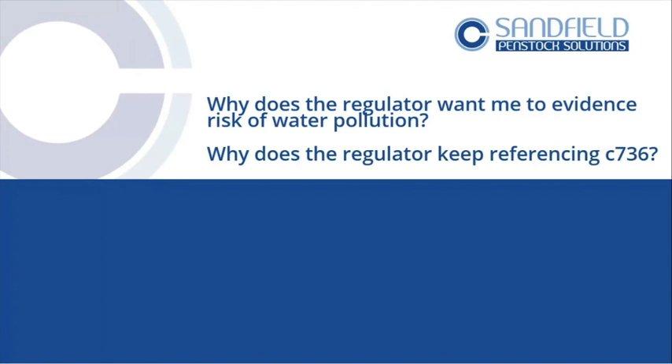Why does the regulator keep referring to Ciria 736? It's because it's kind of the only thing they've really got. In 2015, the pollution prevention guidelines were archived — mainly due to cuts and a government decision that the regulator had to become a regulator and not offer guidance anymore. So Ciria 736 is an industrial document funded by the British taxpayer and supported by the EA. It gives them something to direct people to and say: please refer to that, that's what we want you to follow.